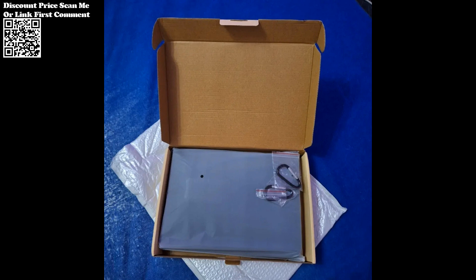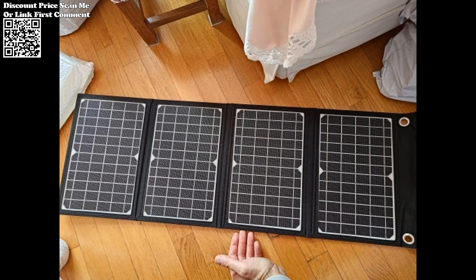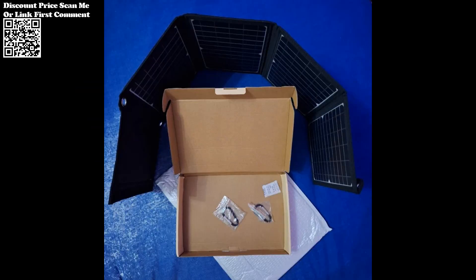JMI Top understands the importance of efficiency. With support for fast-charging technologies, including QC 3.0 and PD 18W, this solar charger delivers a quick and efficient charging experience, minimizing downtime and keeping you connected.